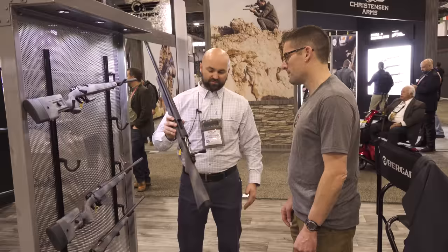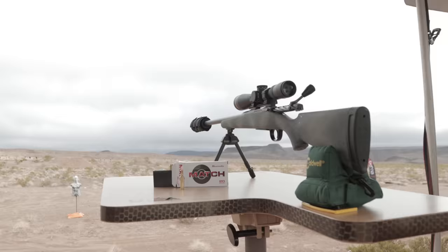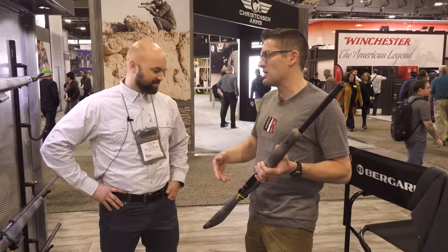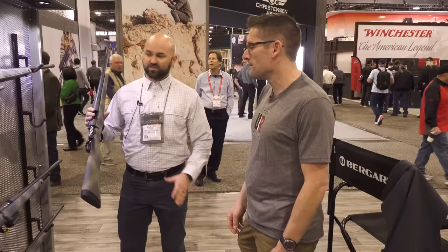We've got carbon and kind of stripped-down construction to save weight. The one we shot yesterday was a 6.5 Creedmoor. Everything we had on the range yesterday was 6.5, and it was suppressed. Even with the can hanging off the end, I was surprised at how lightweight it was. This is going to do well because of the weight, the features, and the price point. Bergara is stepping up and expanding this line of carbon barrel rifles.